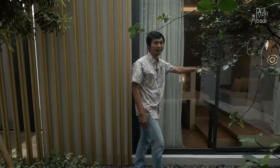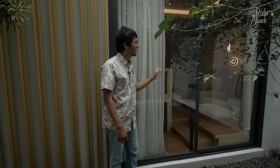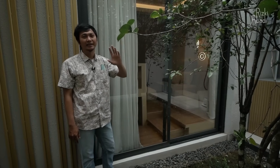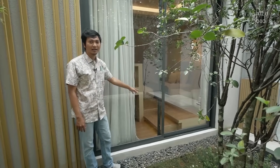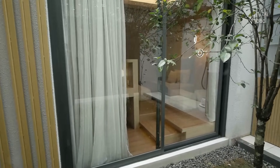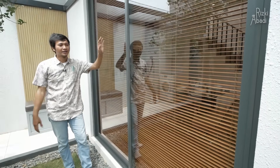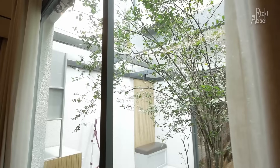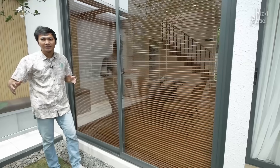Ini adalah pintu dan jendela untuk bangunan di depan, gede banget, full seperti ini. Jadi jangan khawatir, walaupun di depannya tidak dikasih akses jendela maupun pintu, sebaliknya dia malah mendapatkan akses udara yang segar dari area courtyard ini. Sama seperti kamar di bagian depan, di masa bangunan bagian belakang juga ada jendela yang besar menghadap ke area courtyard. Fungsional banget sebagai area untuk mensuplai udara segar dan cahaya ke rumah.